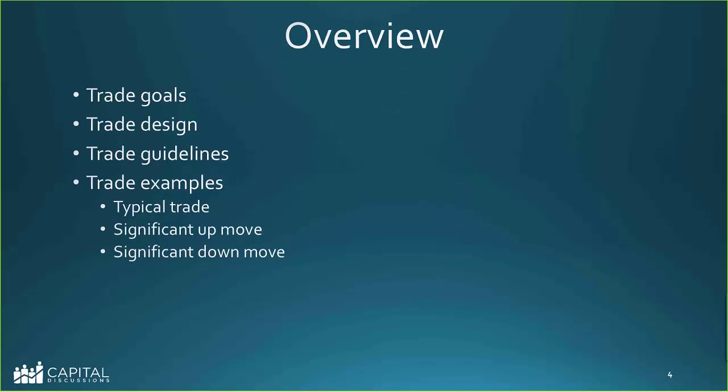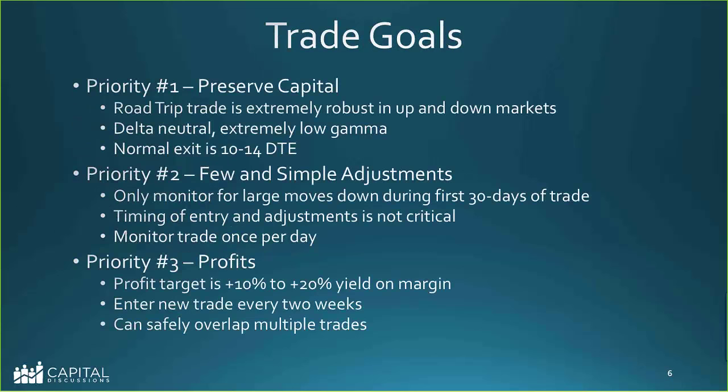Quick overview of the trade: some trade goals, design, guidelines, and then we'll go through some examples. The goals: obviously we want to preserve capital. The road trip trade starts out 75 days to expiration, so the gamma is very low — it's very capable of handling big market moves up and down. It's delta neutral, very low gamma. Typically when I put these on, gamma is maybe 0.01 or 0.02. Normal exit is 10 to 14 days to expiration.